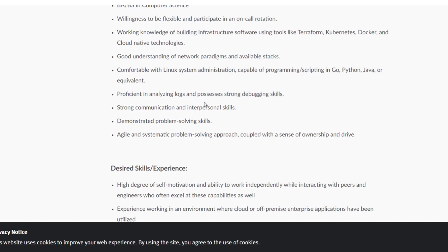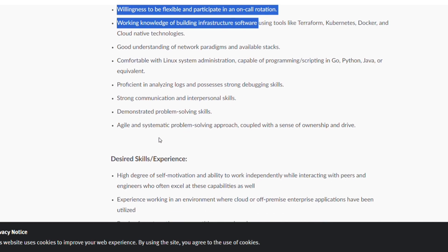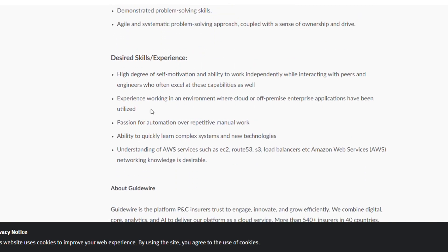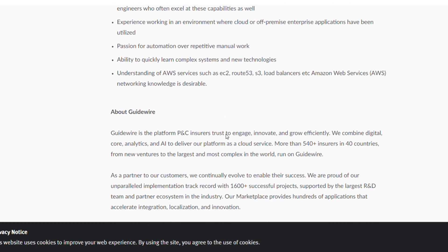Requirements include a BA or BS in Computer Science, willingness to be flexible and participate in on-call rotation, working knowledge of building infrastructure software, good understanding of network paradigms, comfort with Linux systems, proficiency in analyzing logs and processes, demonstrated problem-solving skills, high degree of self-motivation, ability to work independently, and a passion for automation over repetitive manual work.